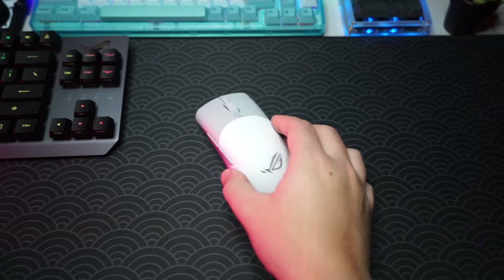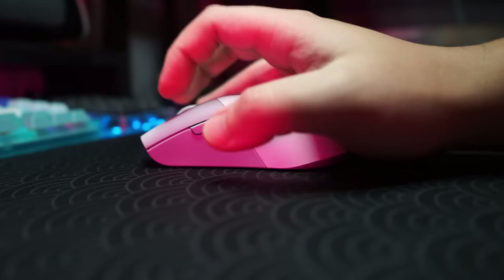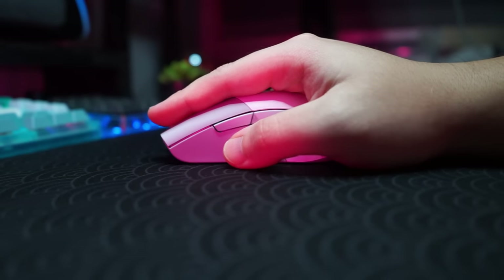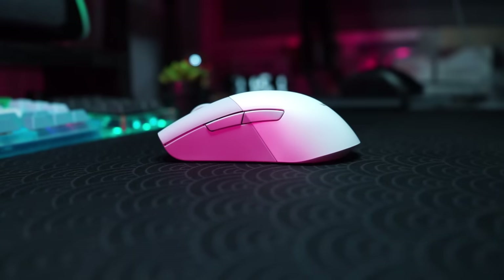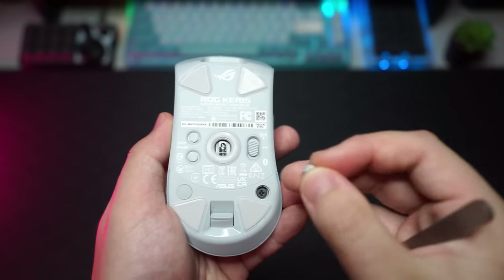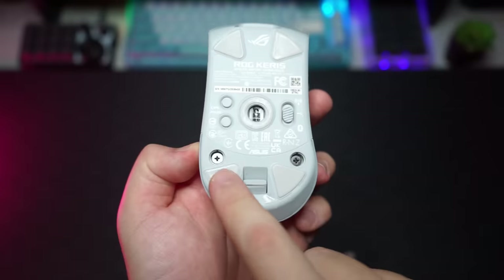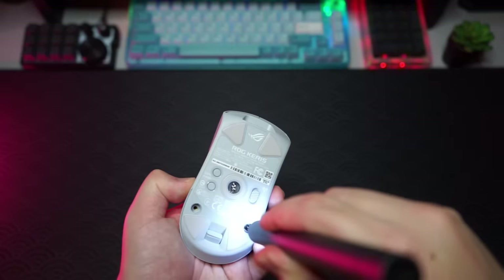I have pretty big hands but using this mouse with a claw grip was no problem. For palm grip it'll work too — it's just a smaller, more compact mouse than the original ROG Gladius 3. ROG claims 100 hours of playtime with lighting on. One really nice feature is the push-fit switch socket, meaning this mouse is hot-swappable — you can swap out the switches if they break or if you prefer other switches on the market.